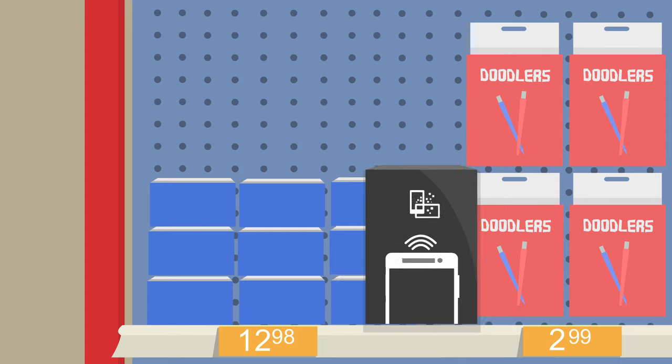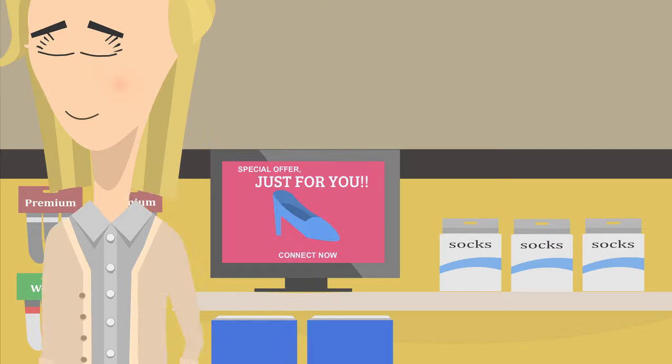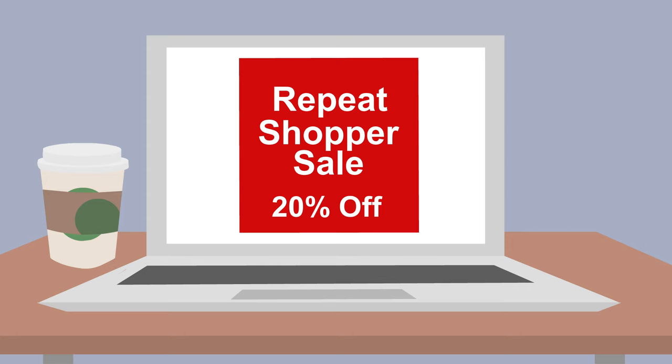Here's how it works. Install the Linkit sensor in-store. Create your campaign using our online dashboard. The sensor then delivers your content to in-store displays and shoppers' mobile devices, with no app required. We can even retarget shoppers once they've left the store with online ads delivered to their phones, tablets and computers.